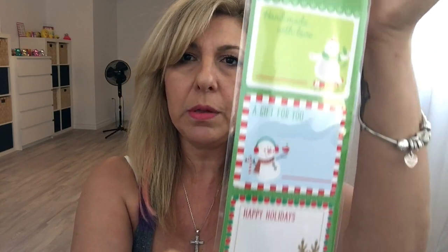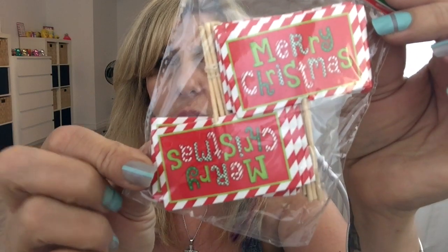From their Christmas section I got these kitchen labels — this was $1.25, I don't know how many you get, there is a stack of each one. I got these picks that say Merry Christmas — you get 18 pieces for $1.25. And also these Santa picks, again $1.25 for 18 pieces.